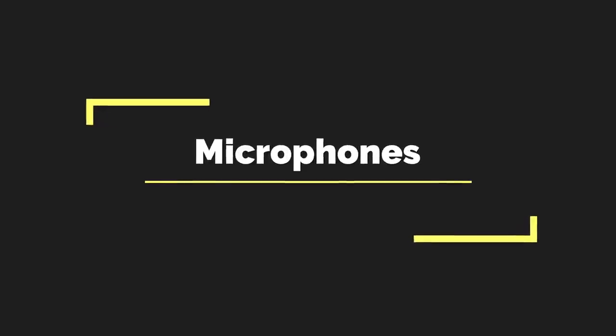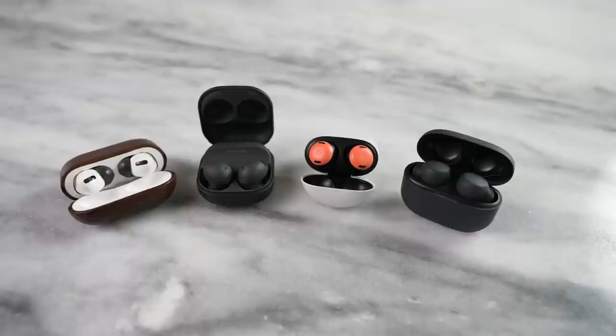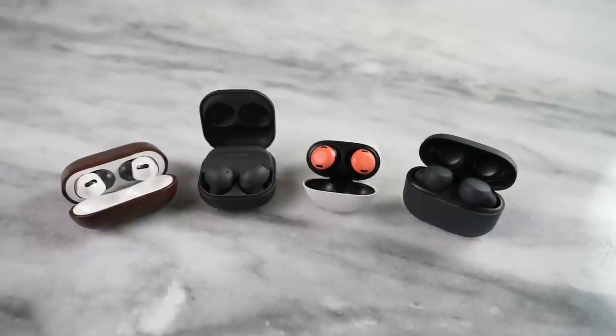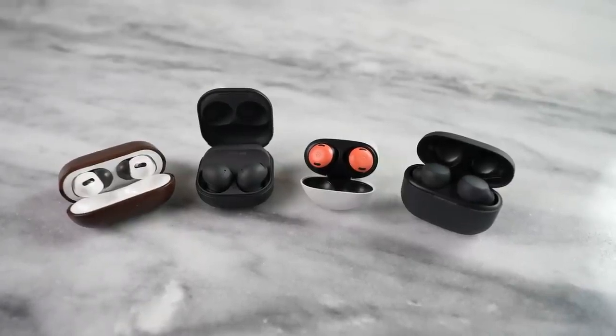I won't forget the microphones. All four of them do a really good job on phone calls - most people can't tell which headset you're using or even if you're using a headset versus just being on your phone. In terms of voice quality, you'll get a very good package from all of them.